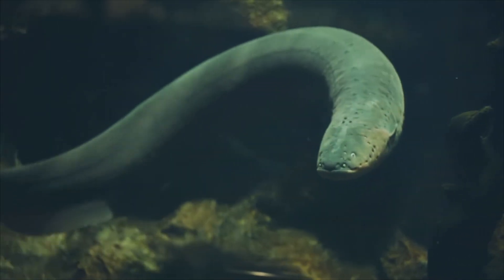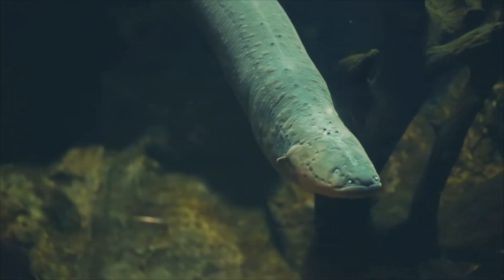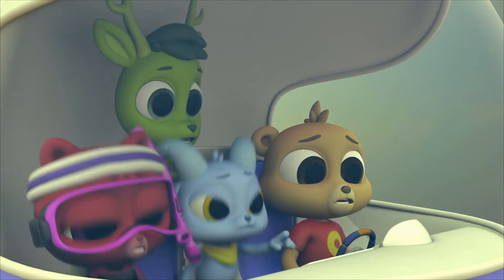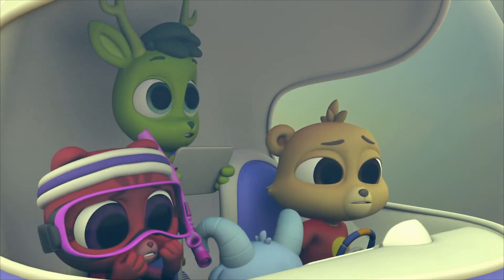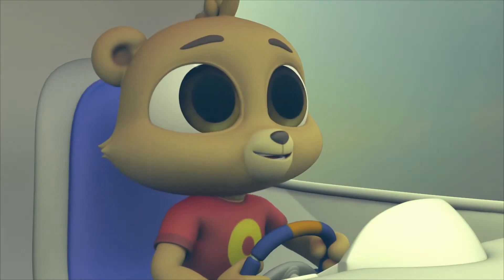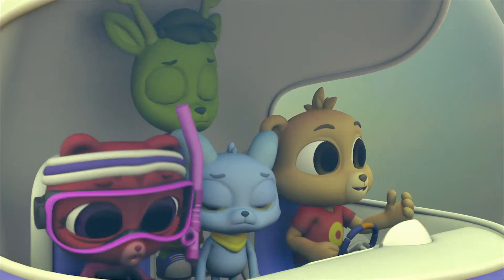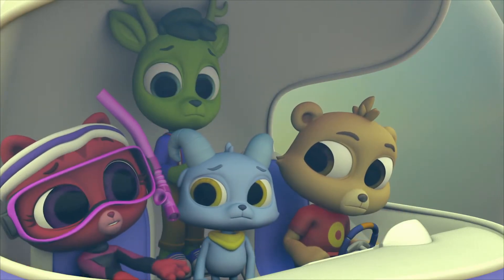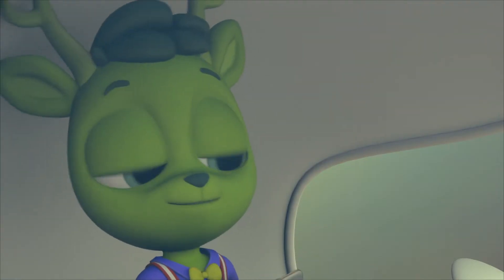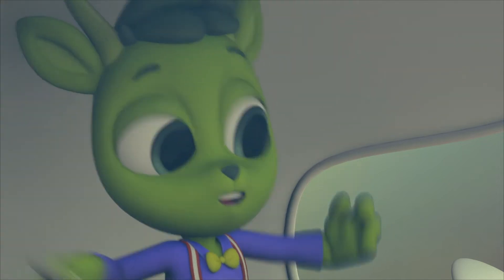Electric eels have special body parts that make electricity. They need this to help them hunt prey and defend themselves. Oh no — there's another one! That's not an eel — that's a snake! A ginormous snake! How many things live down here? Anacondas do! They're the biggest snakes in the world — they can grow to be as long as a school bus!